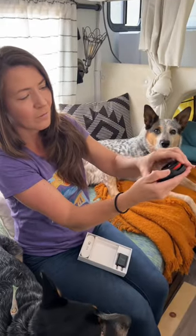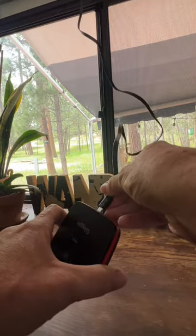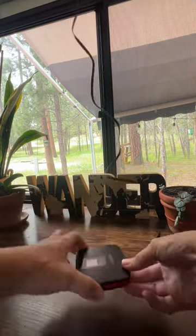Waggle connects to your mobile device using a wireless network, so you don't have to worry about connecting to Wi-Fi or not traveling too far from your RV. All you have to do is charge the device and install the monitor. You can use the peel and stick mounting bracket provided, or set it wherever you'd like.